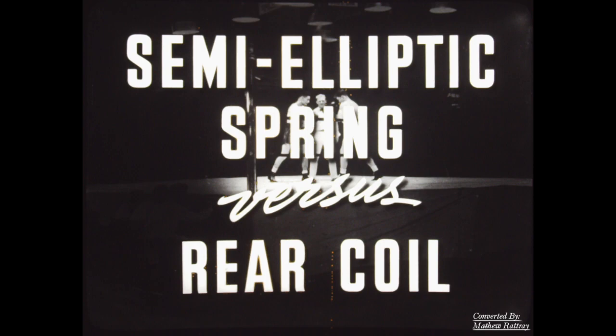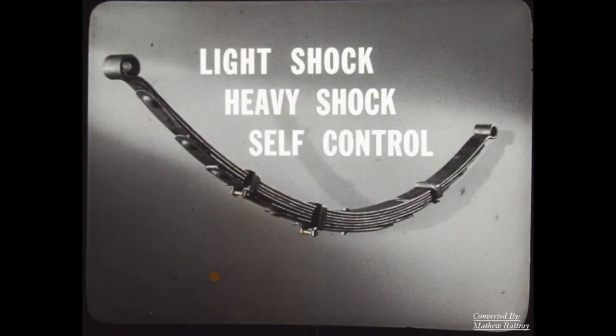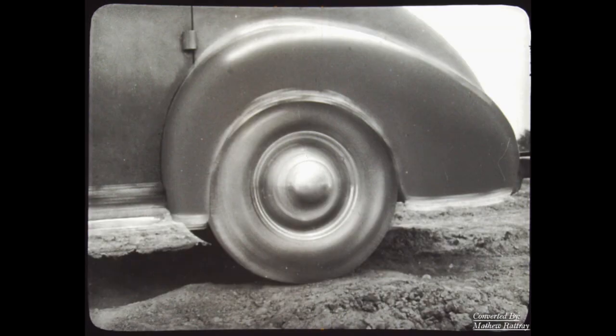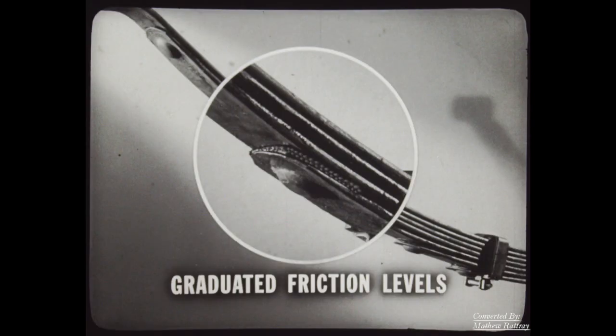The ideal spring must absorb both light and heavy shock, and provide some means of control over its flexing action. The old-fashioned leaf spring absorbed heavy shock because of the great friction between the leaves — friction also gave it control over flexing action. However, the friction was so great that the spring could not absorb light shocks; light shocks moved not only the spring but the car. Packard found the answer in a spring of graduated friction levels: little friction in the upper leaves, more friction in the lower. The upper leaves are flexible enough to absorb light shock; the whole spring has enough friction for heavy shock and to control flexing action.